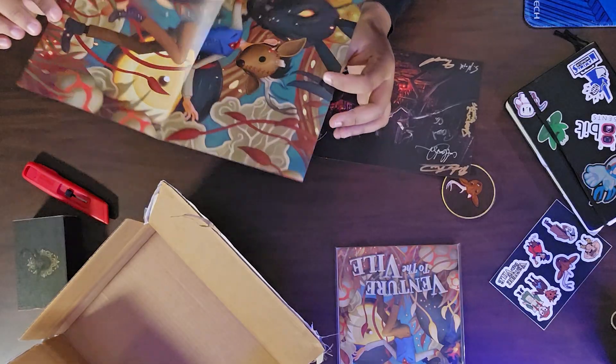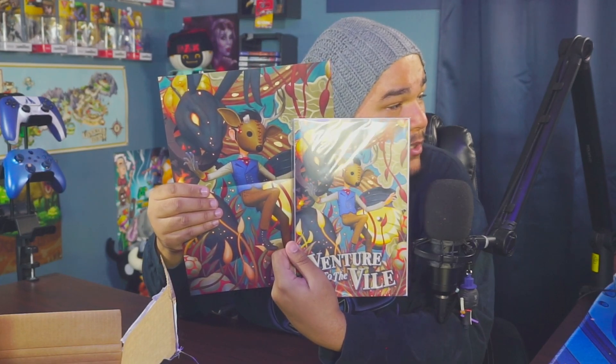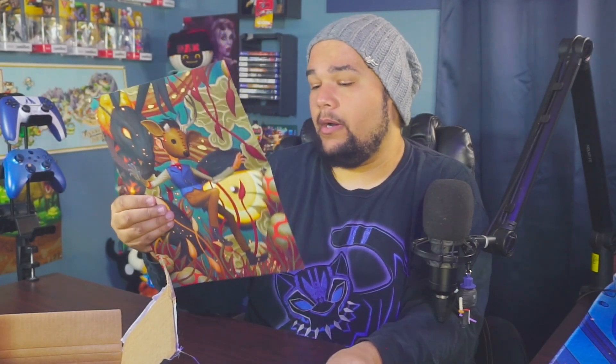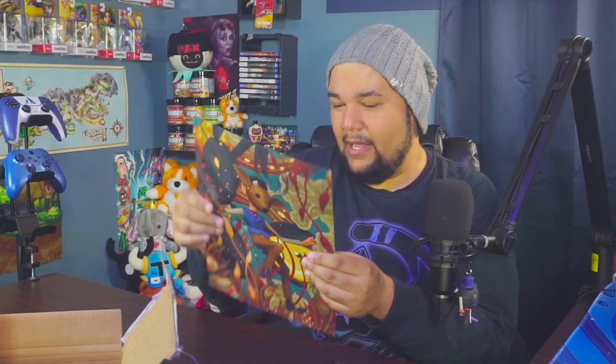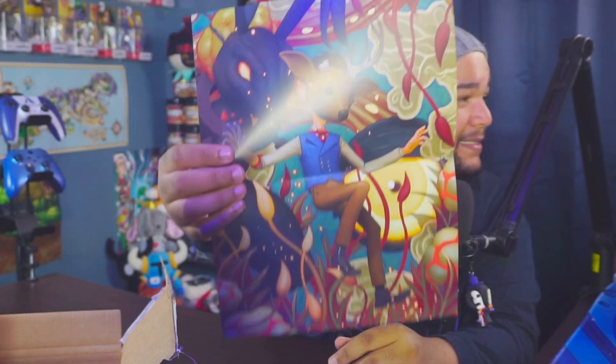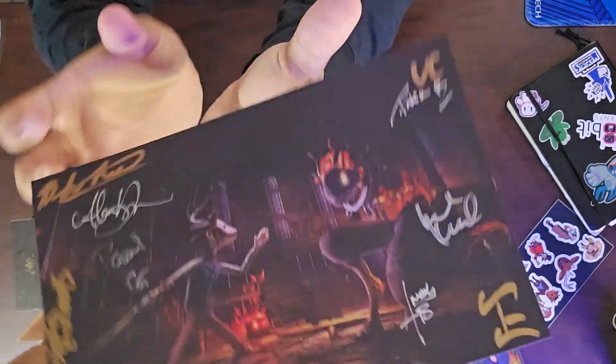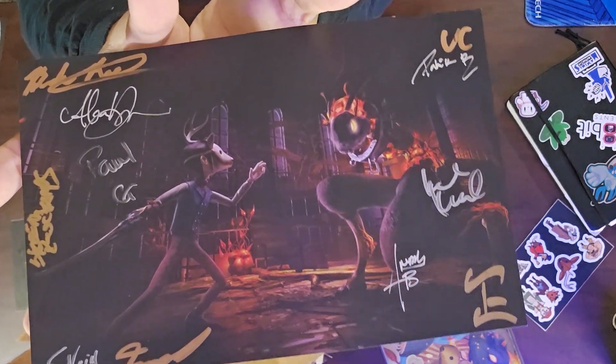There are also a couple of different posters. I got the poster that matches the comic book cover, which is pretty cool. I have to hang this up somewhere — I only have this corner behind my stream setup and a little window. One side shows the whole cast and the other side is the full upright poster. There's also a mini poster that's almost like a sleeve cover art for a game — it's signed by the team. That one's really cool. These press kits are so fun!